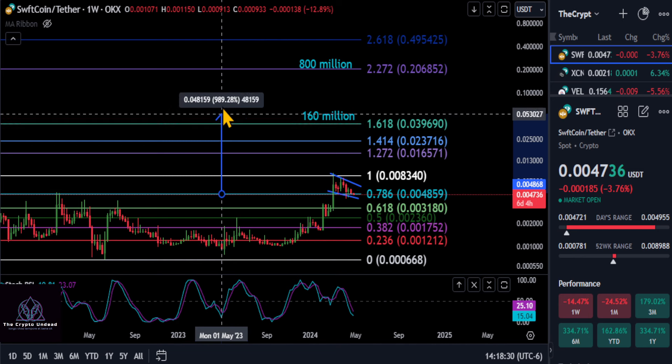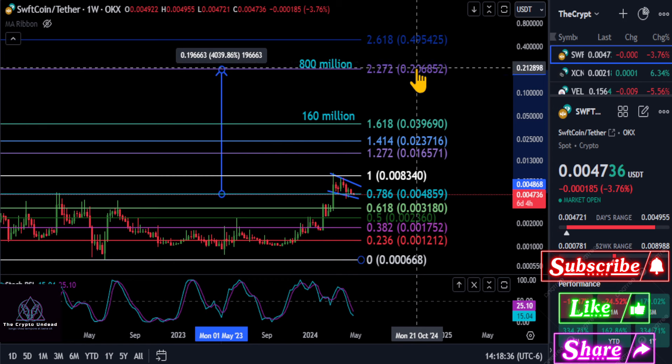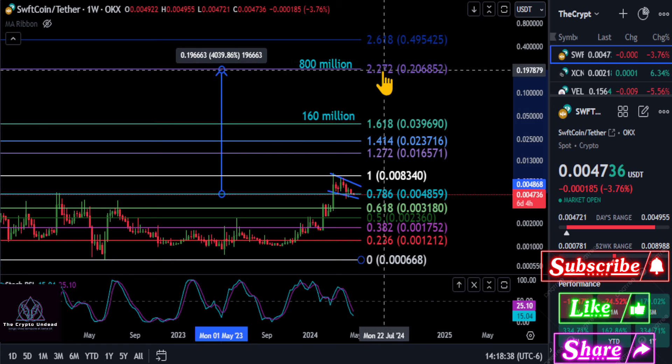Then we have an 800 million dollar market cap target for about a 40x, up to 20 cents at the 2.272 level.